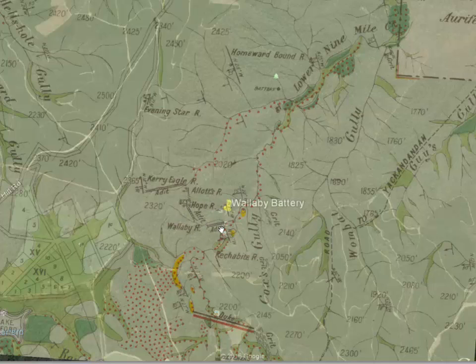Here's one of the adits associated with the Wallaby Reef. The battery is exactly here, so this ties in very nicely. The Reckabite is on the other side of this creek here, and that all ties in very nicely because that's exactly where it is.